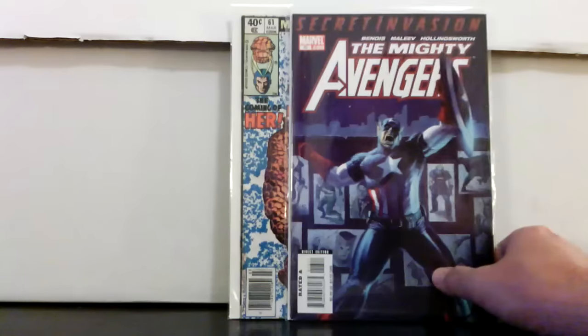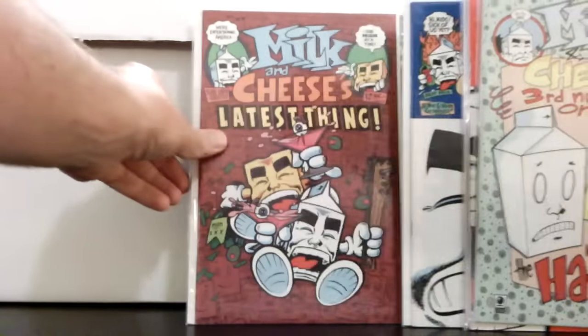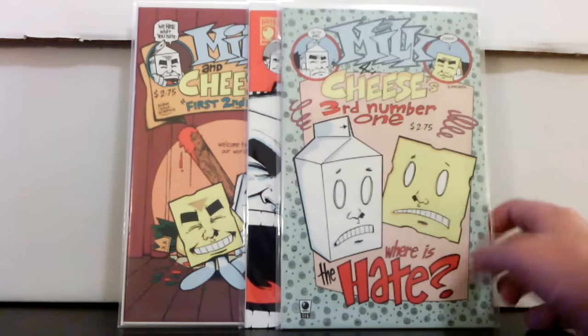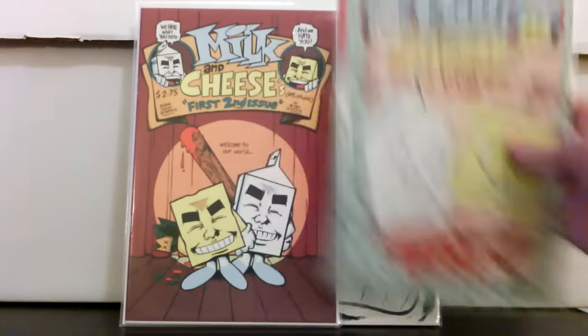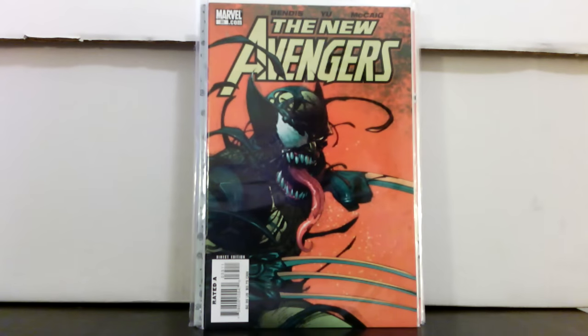Mighty Avengers 13 — I don't think this thing is really worth anything anymore, but it's the first appearance of the Secret Warriors. I pick these up because I know they're a niche collector item. Milk and Cheese number six and number seven — these are like impossible to figure out in terms of printing. This one is the third number one, so it's issue three but like the fourth print or something. This one says right on the cover 'sixth print of number one,' and then issue two is like the third print.